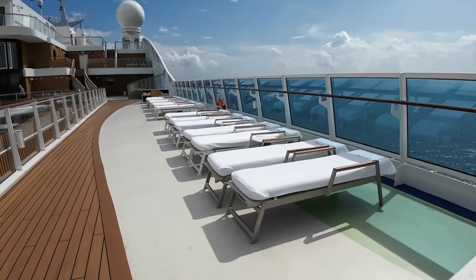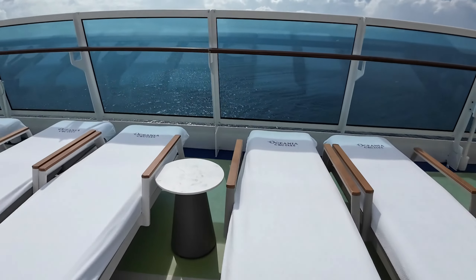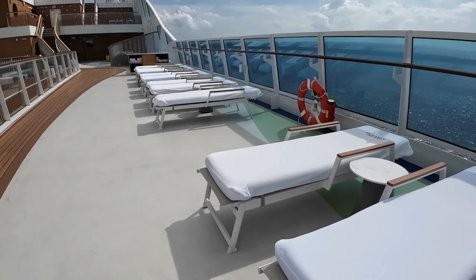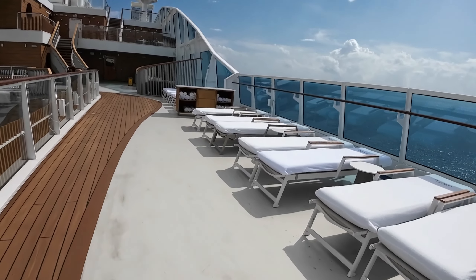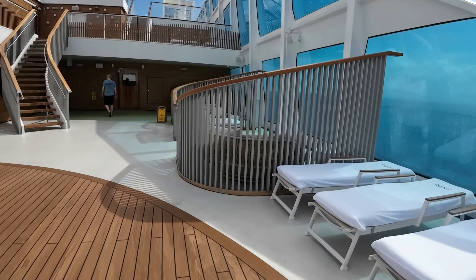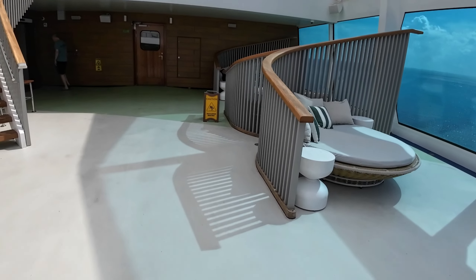You can get as many towels as you want — see the towel station right here. They have little tables up here also. I would say it's a little harder to get a drink up here because the wait staff don't come up here as often.